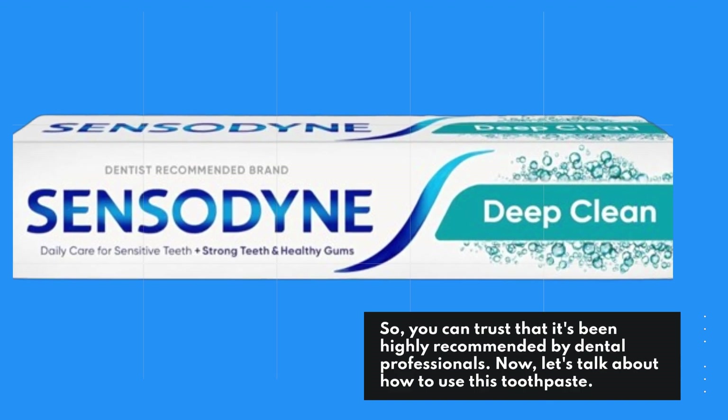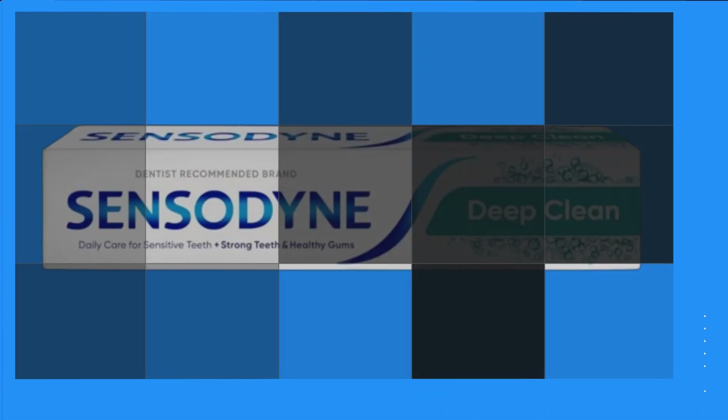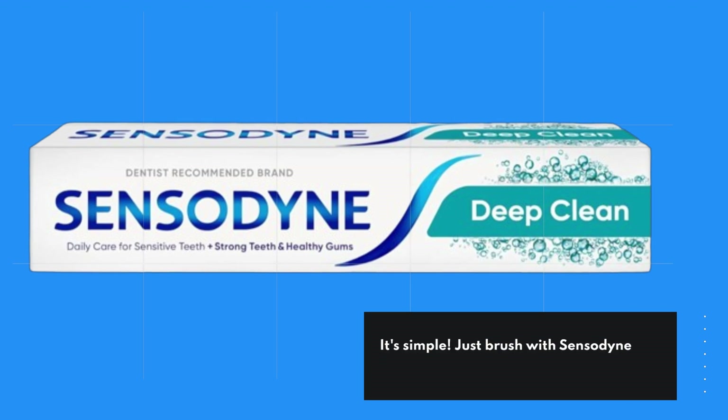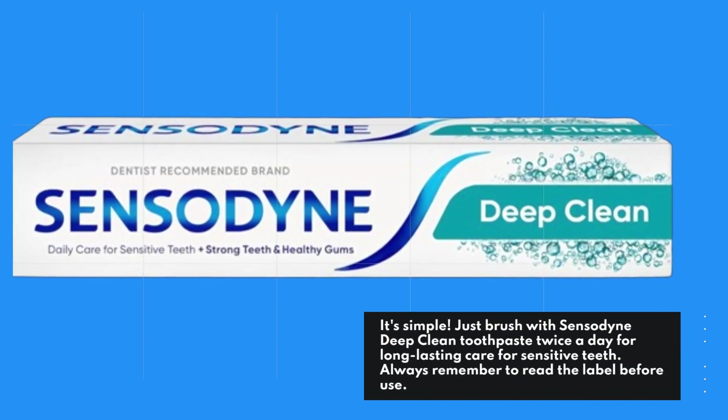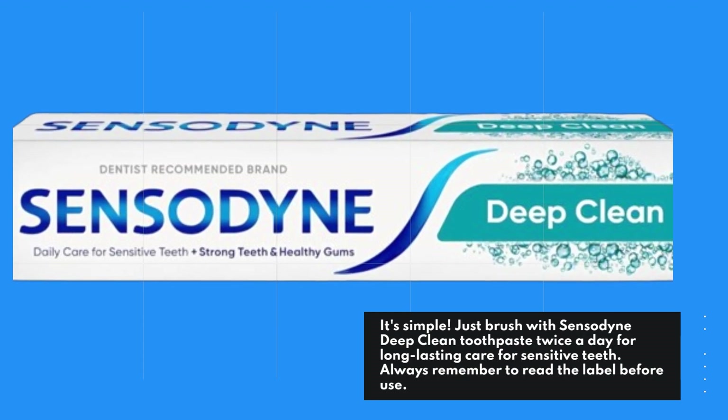Now, let's talk about how to use this toothpaste. It's simple — just brush with Sensodyne Deep Clean Toothpaste twice a day for long-lasting care for sensitive teeth. Always remember to read the label before use.